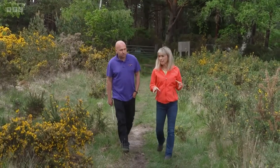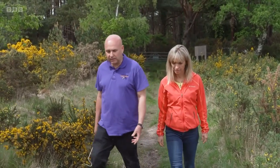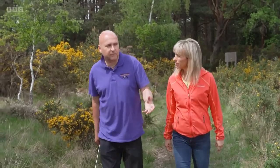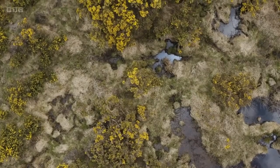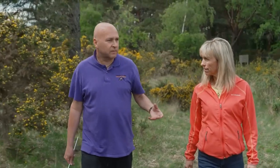Gary, what is it about the history of this heath that's made it so good for our reptiles? So for many years they've been extracting clay from it, and over the years they've developed this series of pits, ditches and ponds that's really good for wildlife and has really helped the habitat for the reptiles that are on site.